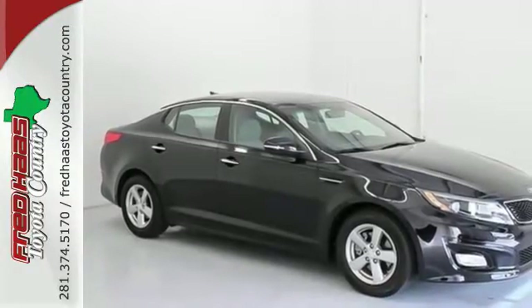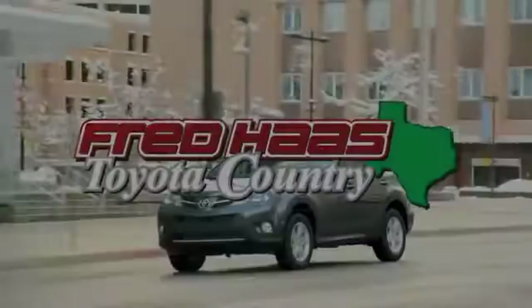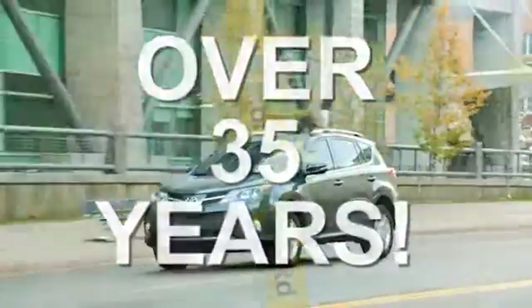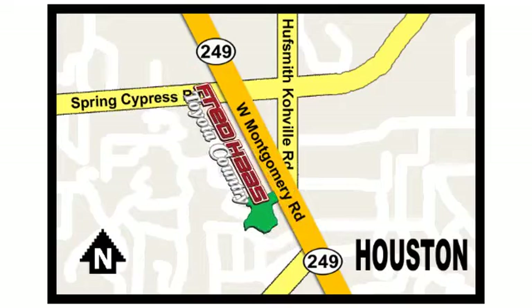Come give this Optima a look today. Fred Haas proudly serving our community for more than 35 years. Fred Haas Toyota Country — Highway 249 at Spring Cypress, just two miles north of Willowbrook Mall.